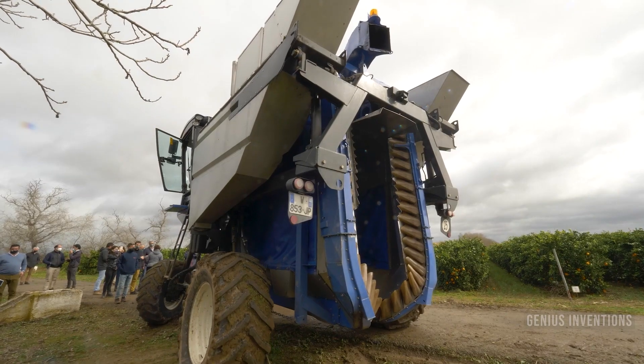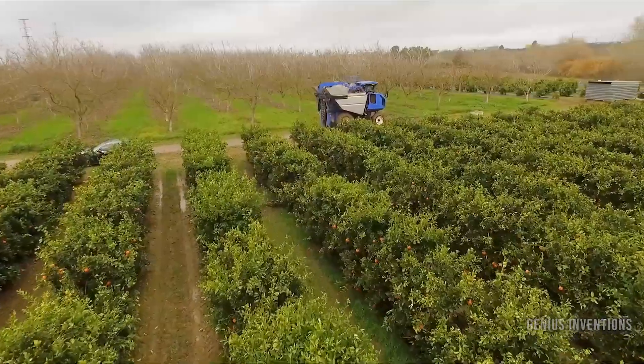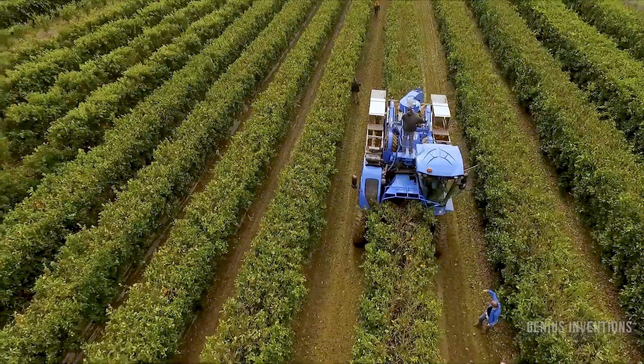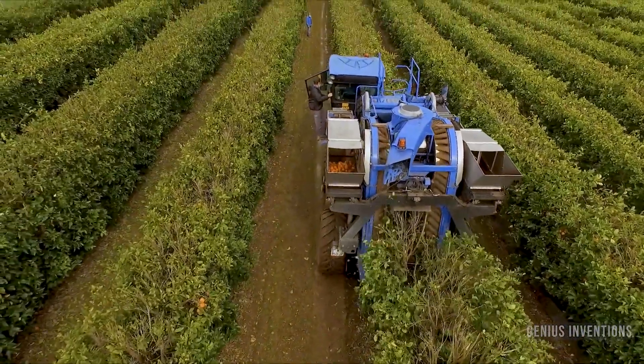Mechanized citrus harvesting by Agro Meliora Group is a company that specializes in super high density citrus crops. They use over-the-row machines and disc pruners to harvest and prune citrus trees. Their machines are powered by artificial intelligence, computer vision, and machine learning algorithms.